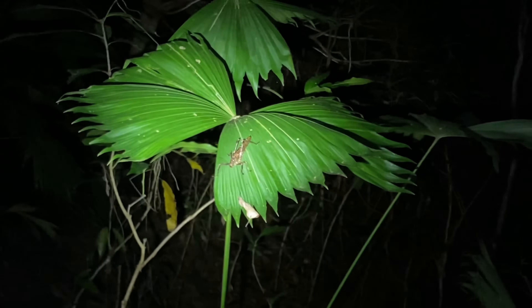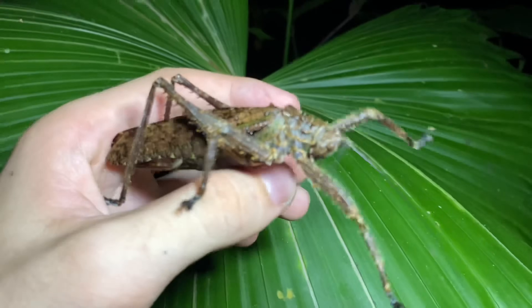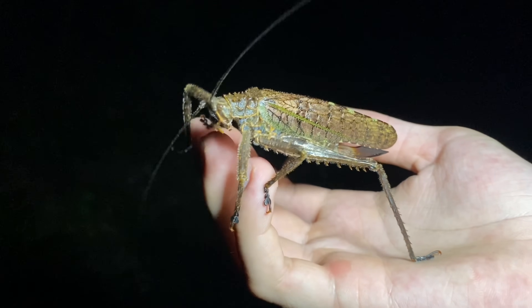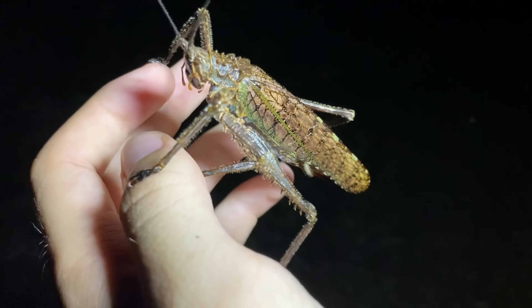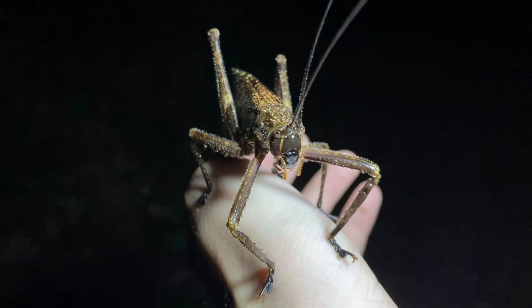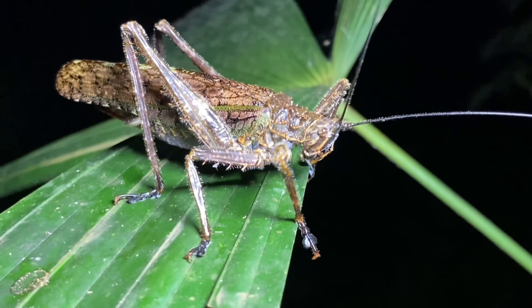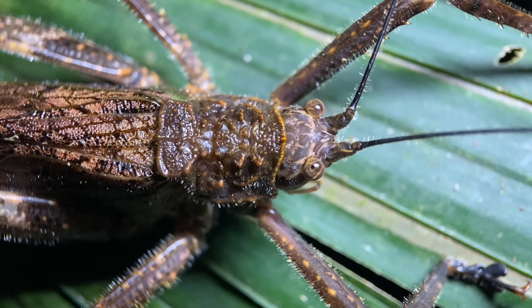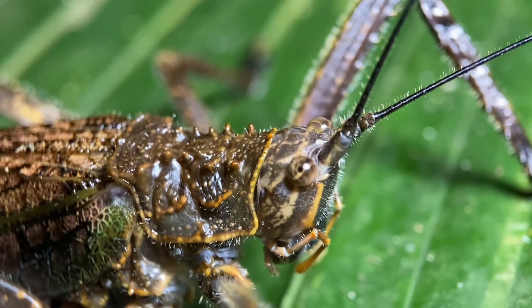We have quite a large catetid over here sitting on this leaf. This genus is one of the craziest ratios of juveniles to adults that I've ever seen — no exaggeration, I see about 10 of these every night, but they're all first to second instar, which is really quite puzzling. This is some kind of catetid in the genus Pristinotus, and this genus represents some of the largest species in Costa Rica. They also live in Panama, Nicaragua, and the coastal mountains of northwestern Colombia.